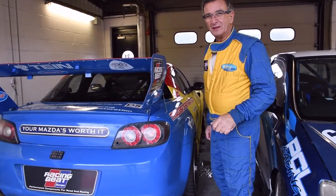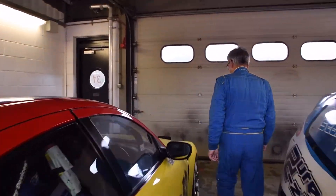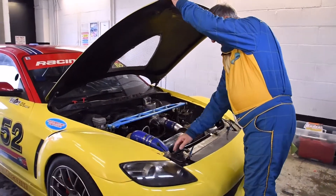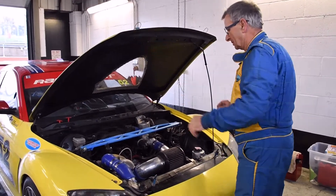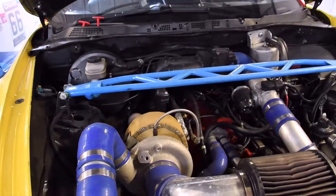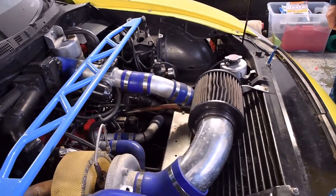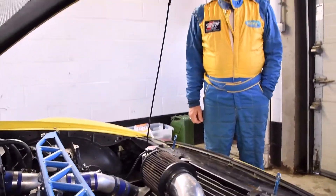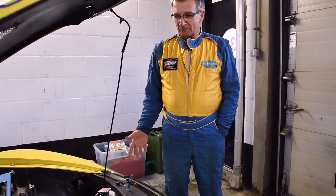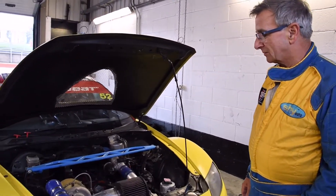Let's start with the engine first. It's been developed over the last five years. It runs an RX-7 FD engine to produce that sort of power. Literally everything you see under the bonnet has been developed, obviously for the race series. It runs a Borg Warner turbo.